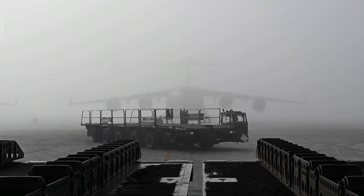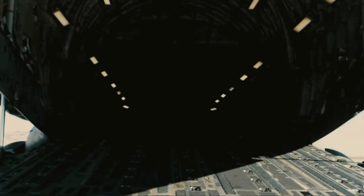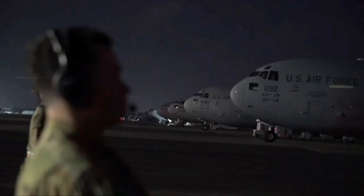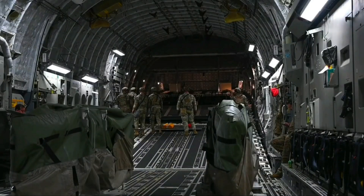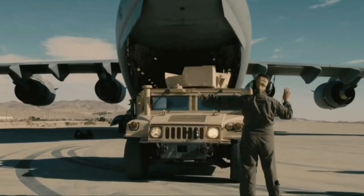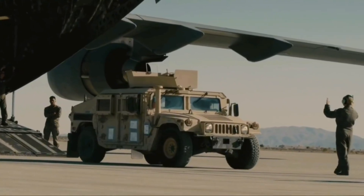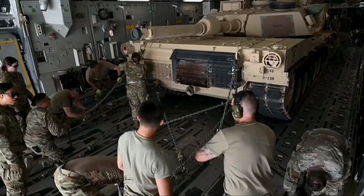Today, the C-17 Globemaster III stands as a symbol of American air power and global reach. Whether delivering tanks to the front lines, evacuating civilians, or responding to a natural disaster, it fulfills its mission with unmatched grace and might. As the world changes and threats evolve, the C-17 continues to serve as a flying powerhouse — a marvel of engineering and a testament to what smart design and strategic foresight can achieve in military aviation history.